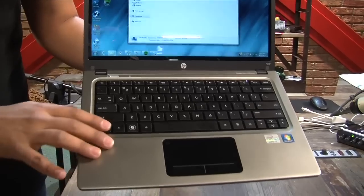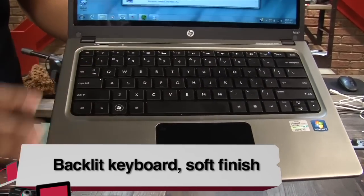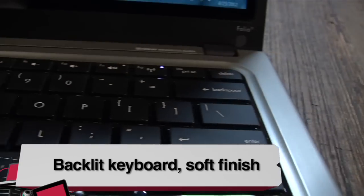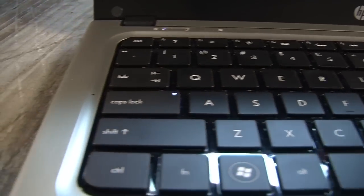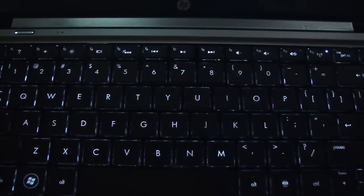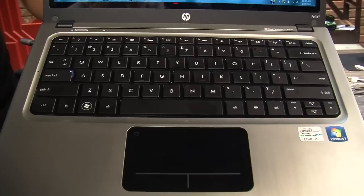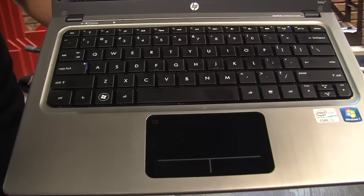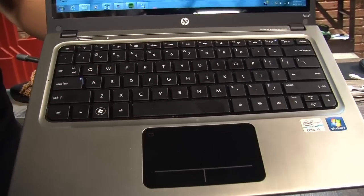Moving on to the keyboard, there's a soft finish on this chiclet keyboard with very good travel — very comfortable to type on. One of the best things: you don't notice it, and if you don't notice it, they're doing their job right. It's also backlit. Moving to the trackpad — probably the best trackpad I've tried on an ultrabook so far. It handled multi-touch gestures, clicked fine, and I could drag and do everything I wanted without any complaints.